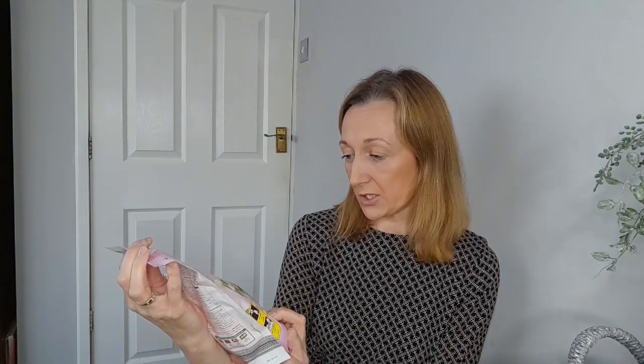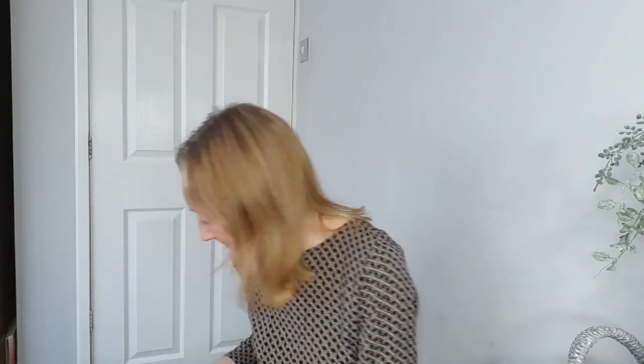I also picked up these jasmine and orange blossom bio liquid capsules — washing machine capsules, two-in-one with fabric conditioner. We saw these on somebody else's channel and she was raving about them. I usually pick up Bold or Surf so I thought I'd try these for a change. I think they were £1.99 and there's 20 in the packet. I went for the pink one — brilliant cleaning, fresh, and softness. Going to give those a try!